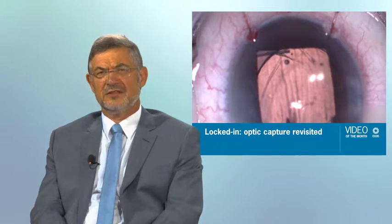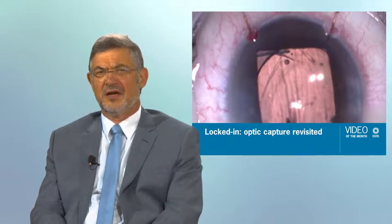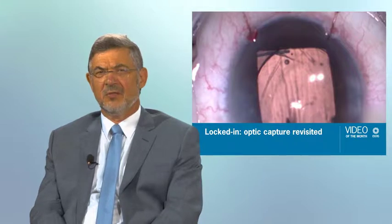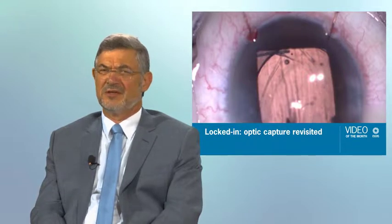Dr. Shail Vazavada and his colleagues present a video on surgical techniques and the numerous advantages of optic capture, both anterior and posterior. In case of capsule tear, this may prevent serious complications such as IOL subluxation or even dislocation. Optic capture is very effective in prevention of PCO, and this is especially relevant in the pediatric age group, in which PCO occurs in practically all cases.